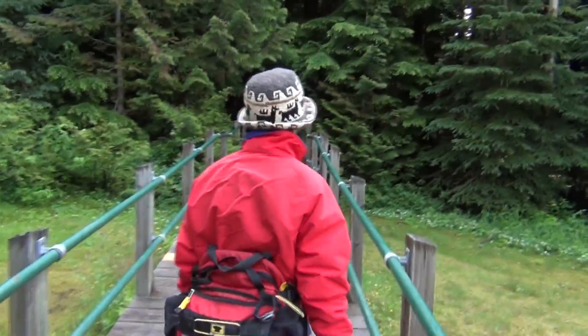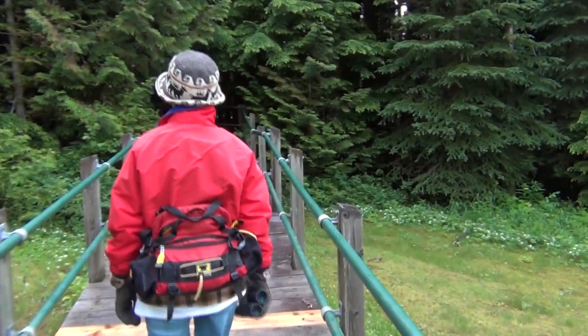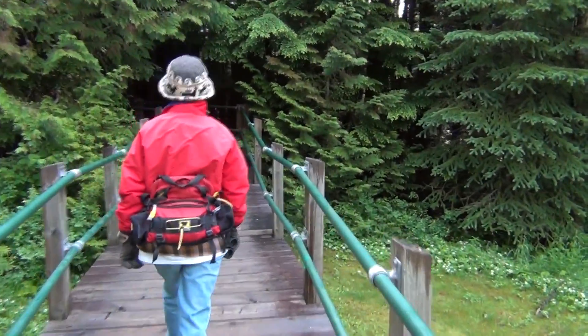Only hemlock cedar rainforest in the world. We're heading in, 400-meter walk.